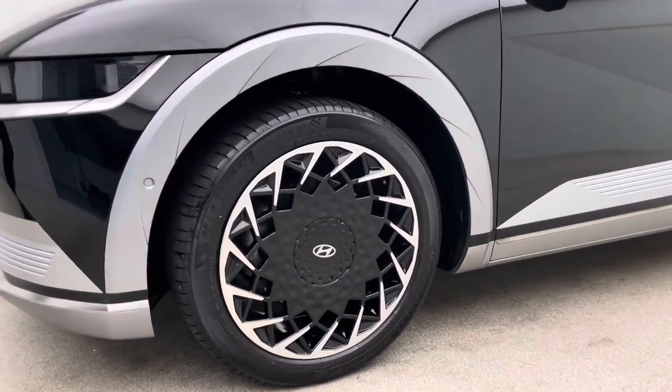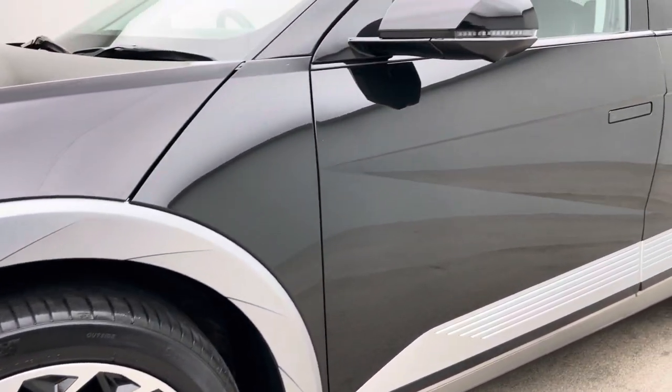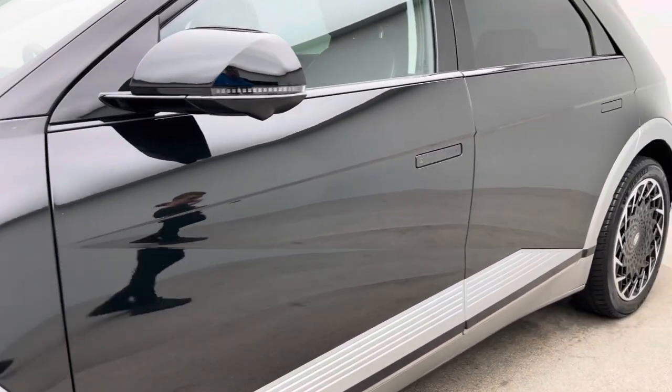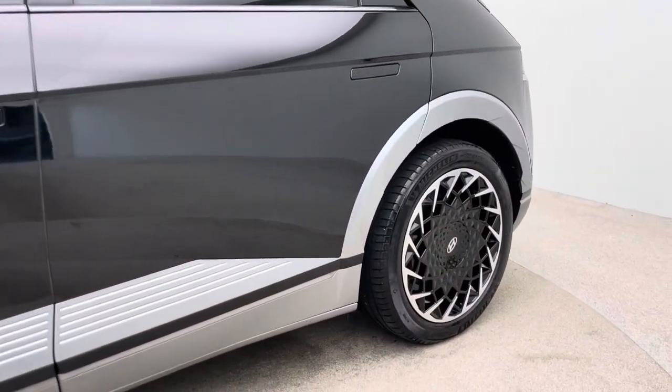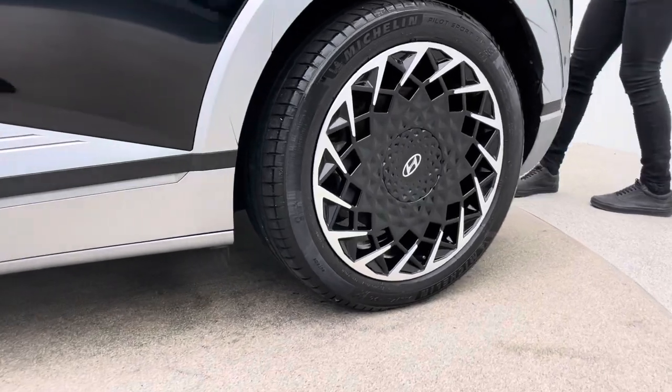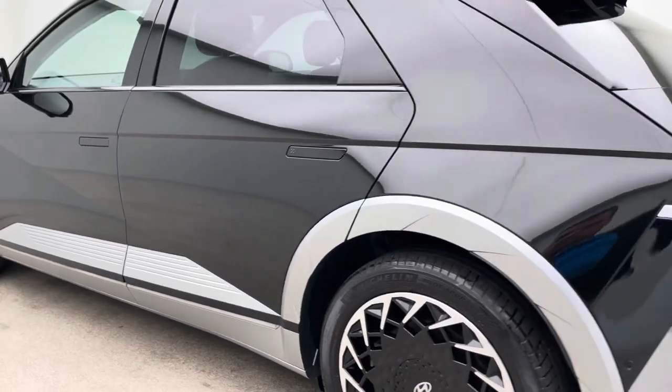Aesthetically, free of any dents, any scratches, any scuffs. The interior, free of any rips, tears, or burns. And the alloy wheels, free of any blistering, any corrosion, any curb damage. Two charging cables come with the vehicle as well, which is really, really smart.